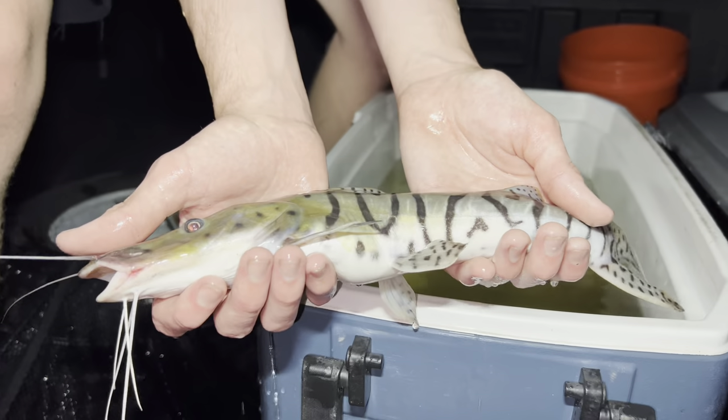I mean, that is such a beautiful catfish, bro. Alright, here we go. Welcome home, buddy. Here we go. Welcome home. Oh, he's ready to go.